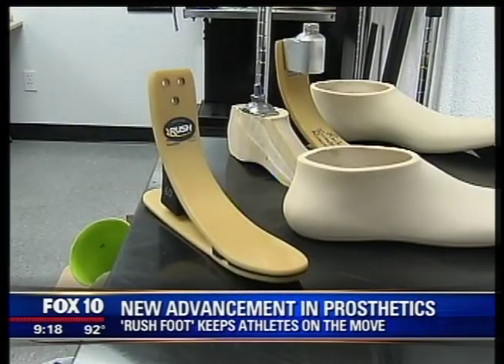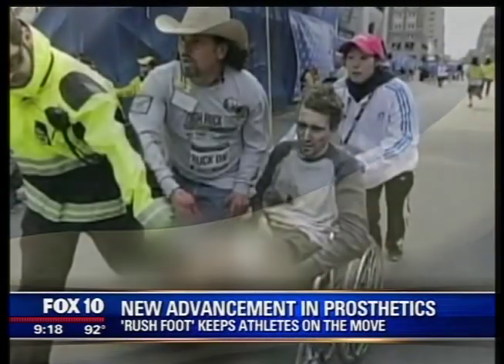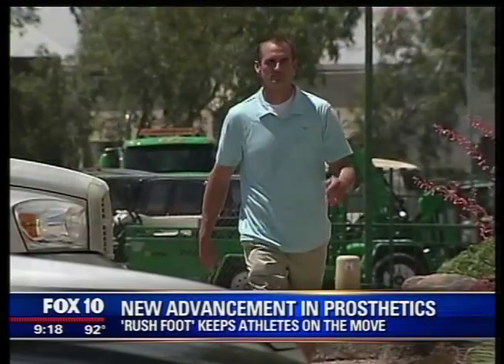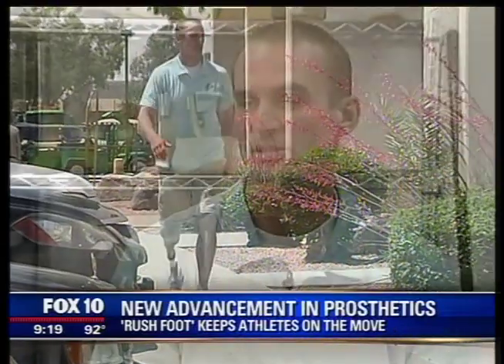Richard says the Rushfoot can go in the water and endure extreme temperatures — key features for athletes like those who lost limbs in the Boston Marathon bombings. Just like those victims, Stephen lost his limb unexpectedly when he was run over by a boat on Saguaro Lake. Being tall and wanting to play athletics and basketball was my passion. And then in a matter of seconds to be an amputee — uneducated, not knowing what a prosthesis was or how it worked — I thought I'd be in a wheelchair the rest of my life.